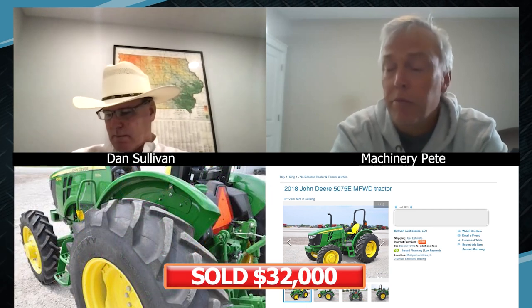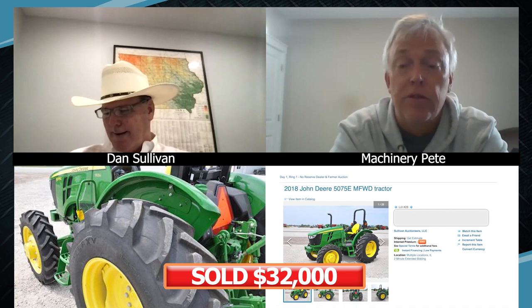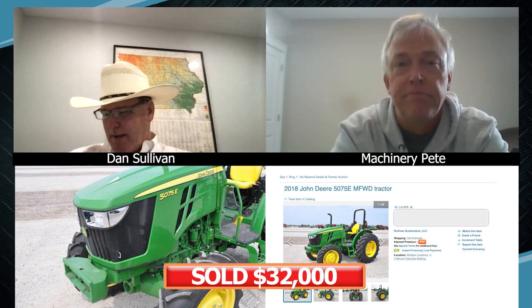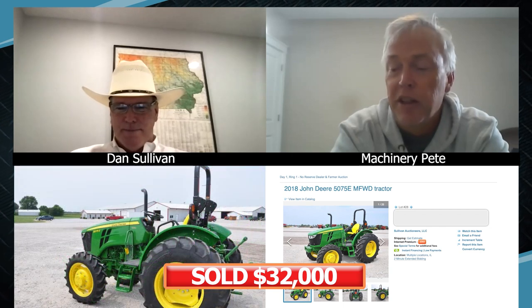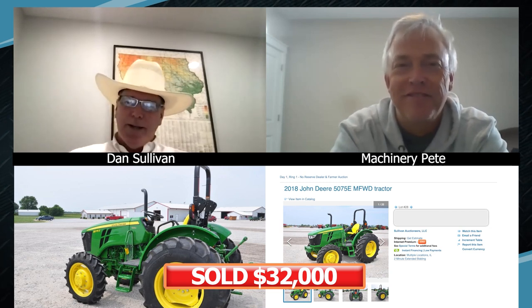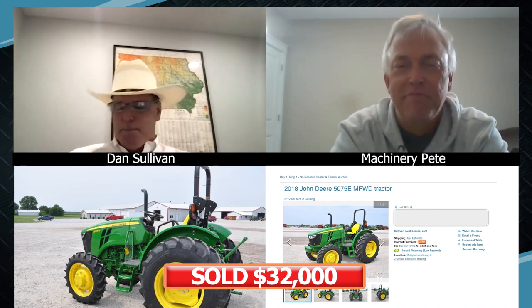Proof right here — the 75E, Dan, 67 hours, just sold for $32,000 without a loader. Very solid price there in the low 30s. That's unreal. The bidding just kept getting extended on that — 2018 model, $32,000, 67 hours for a little 75E. Somebody got themselves a nice, like-new, three-year-old tractor. If it was sitting in a dealer's showroom next to a new one, you couldn't tell the difference.